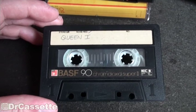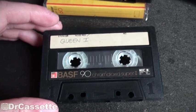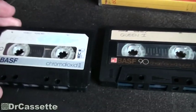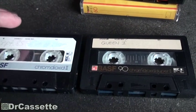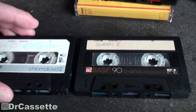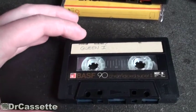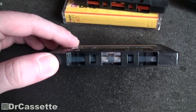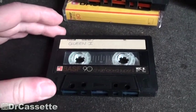This is the next cassette that came out — 1984 to 1985 I believe — and there were many different variations. BASF quite happily mixed various different parts they happened to have in stock, so this one once again has a blue leader tape for 90 minutes.